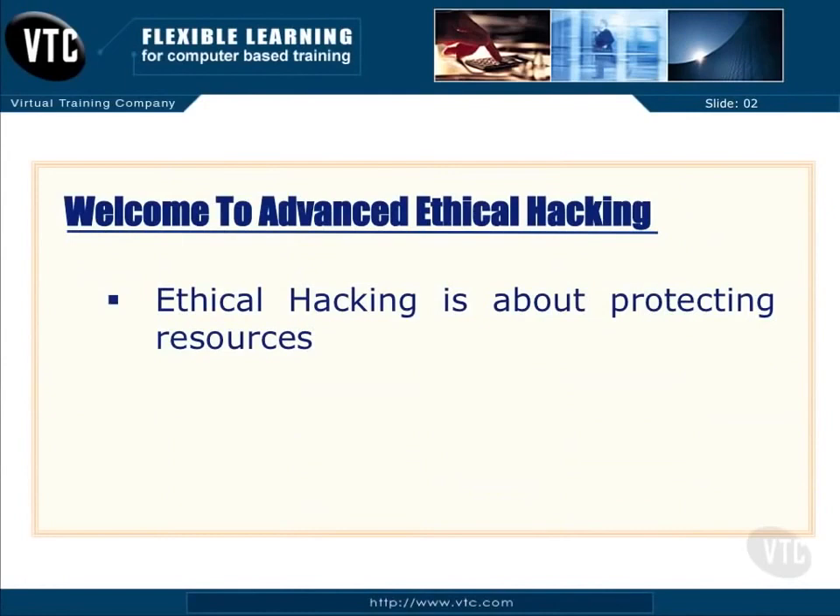Welcome to the Advanced Ethical Hacking training. Ethical hacking is really all about protecting resources, and what we're going to be going through here is a series of tactics, techniques, and strategies, as well as the use of tools in order to help us protect those resources.